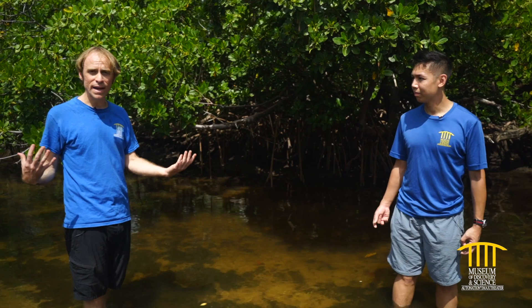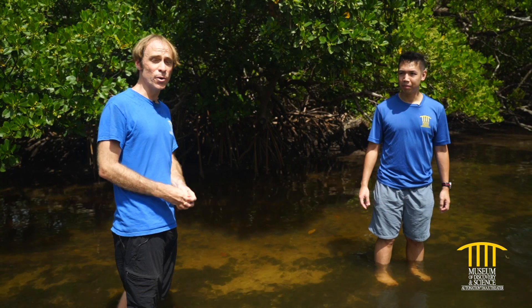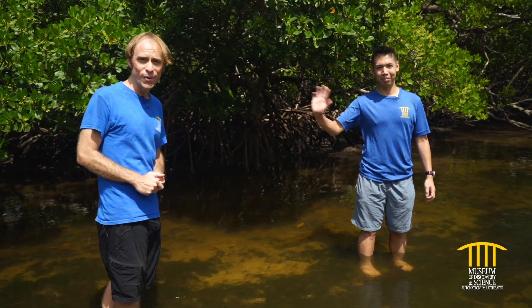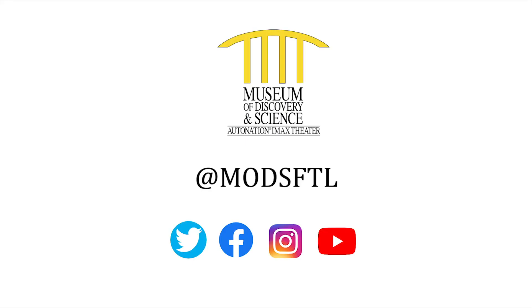Thank you for showing us all around the mangrove estuary and the importance of this habitat for spawning, protection of many species, and coastal resiliency here in Florida. We hope you learned a lot and we'll see you next time. Thanks for joining us for this episode of Virtual Camp Discovery — special thanks to Citrix, MODS's official innovation partner, for powering this series. Stay safe and connected with MODS by visiting our social channels at MODSFTL.